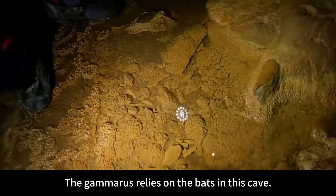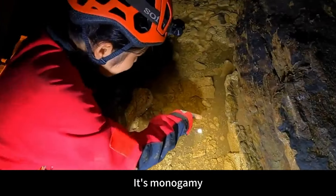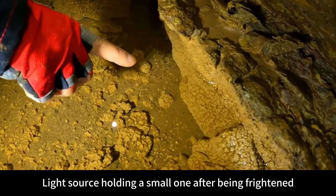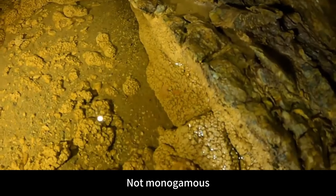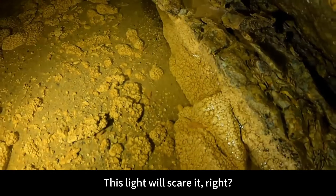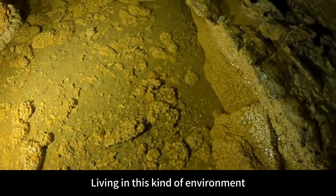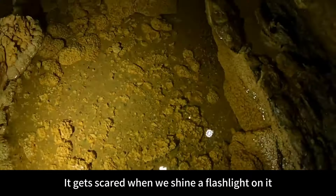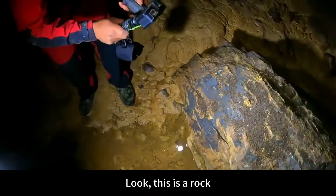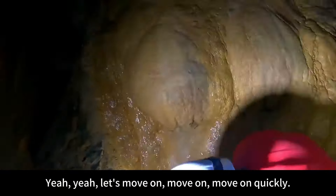This is a complete biological chain. The gammarids rely on the bats in this cave — their feces for food. It's monogamous — running with one in its arms, holding a small one after being frightened. That should be its baby. Because this light will scare it — it lives year-round in this situation without a light source, so it gets scared when we shine a flashlight on it. What does it feed on? Bat guano for food. There are a lot of bat droppings and luminous sand on the rocks. Let's move on quickly.